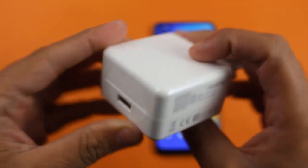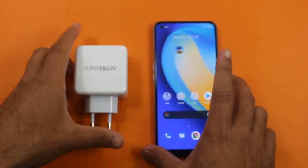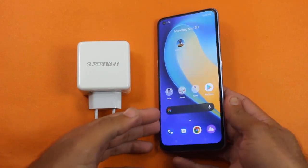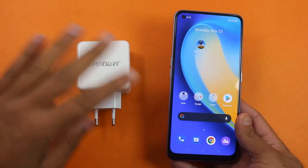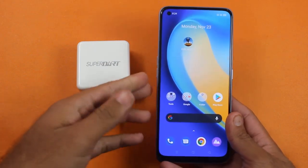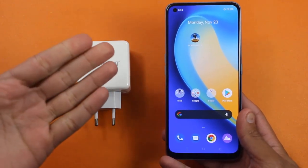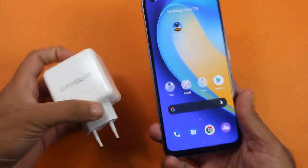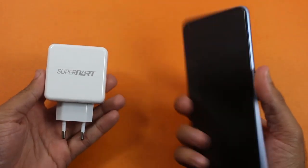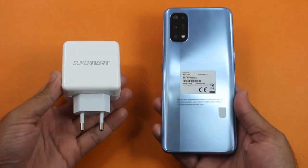Welcome back guys. I'm just shocked to see this charging speed — it is totally true that the 65-watt charger can charge a 4500mAh battery in just 30 minutes, although it took a little bit longer. It's still unbelievable. The conclusion is that the Realme 7 Pro is really great for gaming and normal use because you won't face any kind of battery problems.